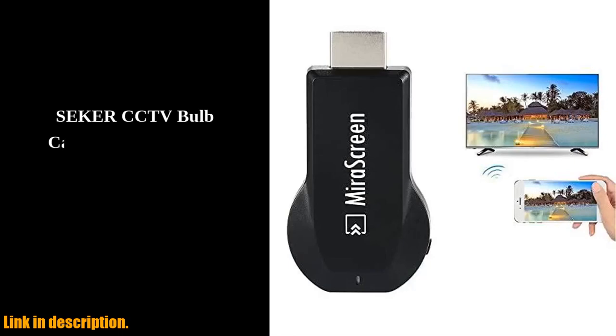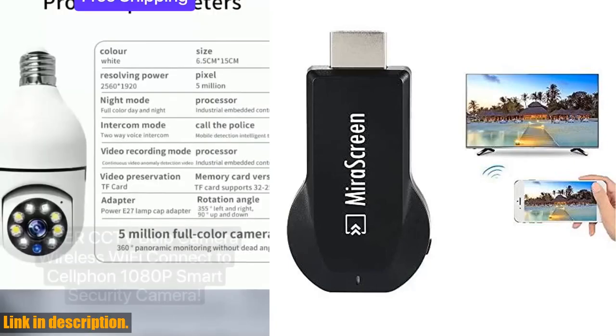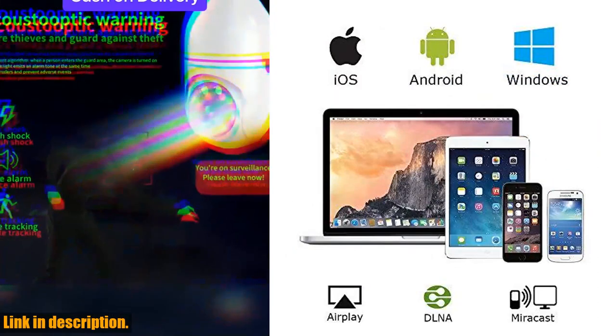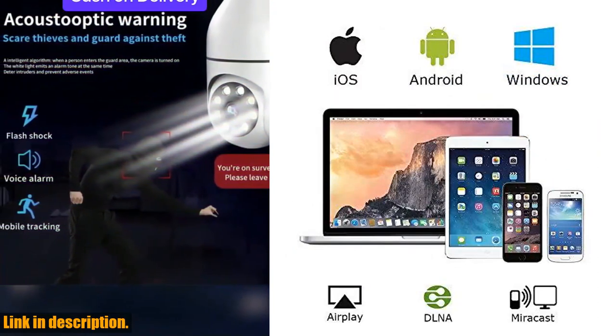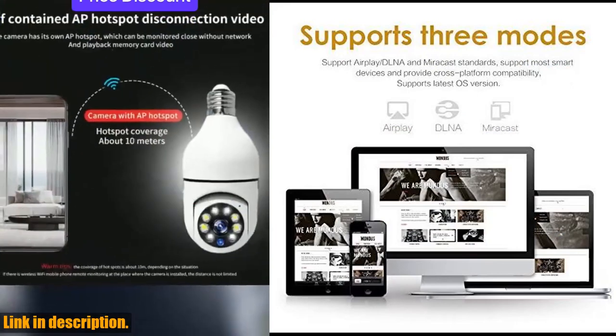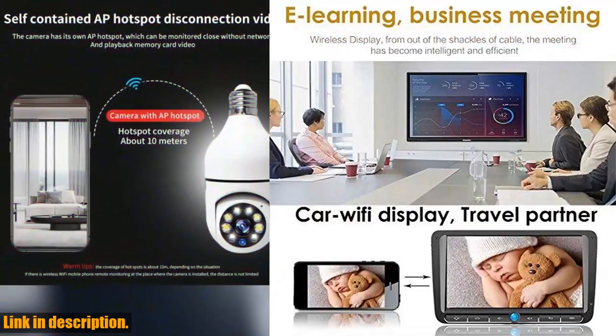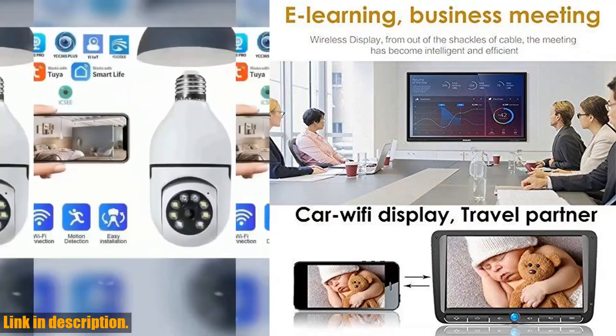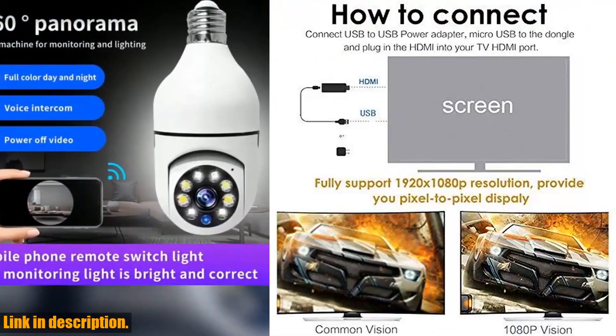Hey there, tech lovers! Today, I've got something truly amazing to share with you. Introducing the SmartSea MirrorScreen Wireless Display Adapter. This incredible device allows you to instantly mirror your phone to your TV wirelessly, giving you the power to share 1080p videos, games, audio, pictures, apps, and files from your mobile device onto your big screen.